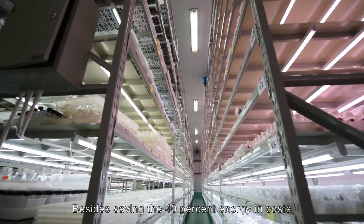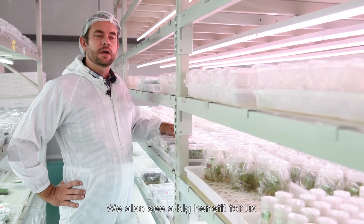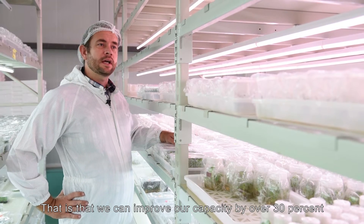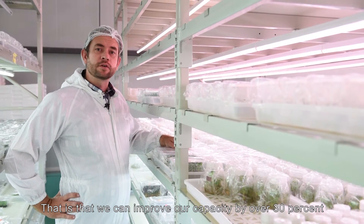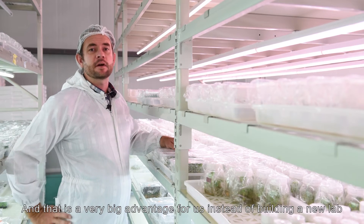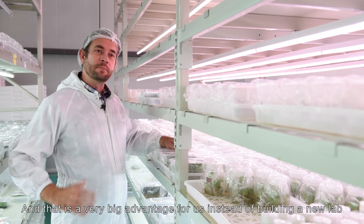Besides saving 40% in energy costs, we also see a big benefit in that we can improve our capacity by over 30% — so we can install more layers. That's a very big advantage for us instead of having to build a new lab.